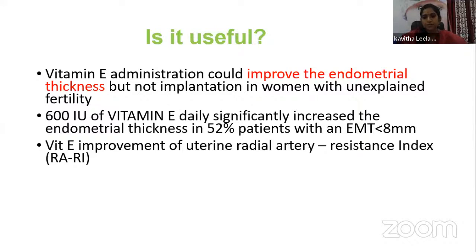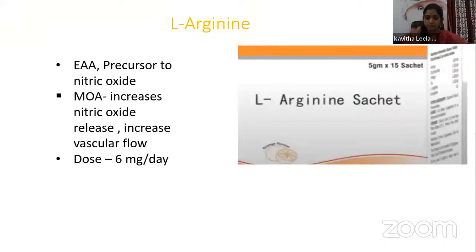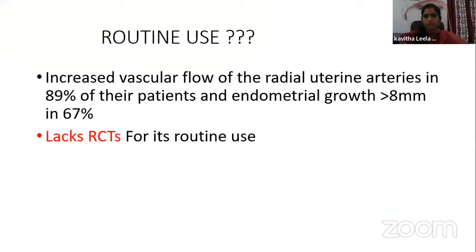L-arginine is a precursor to nitric oxide. Its mechanism of action is to increase nitric oxide release, thereby increasing vascular flow. The dosage is 6 g per day. It has been found to increase vascular flow of the radial uterine arteries in 89% of patients, and endometrial growth more than 8 mm was documented in 67% of patients. However, there is a lack of randomized controlled trials for its routine use.